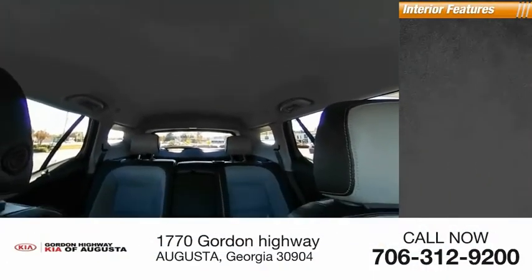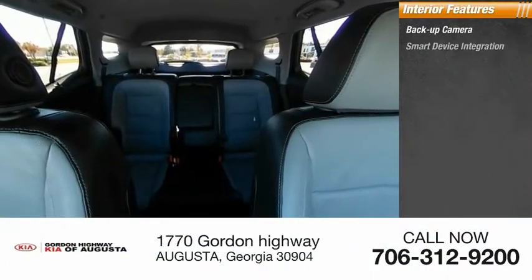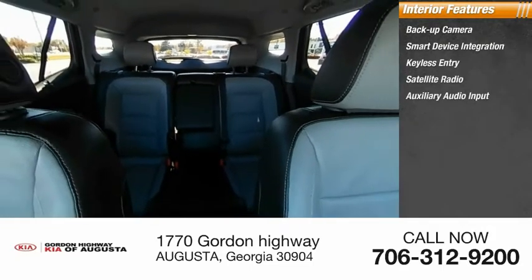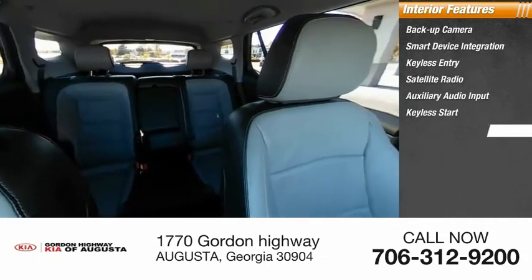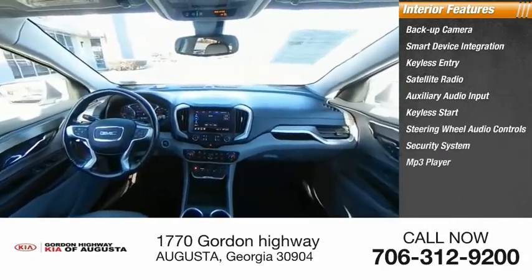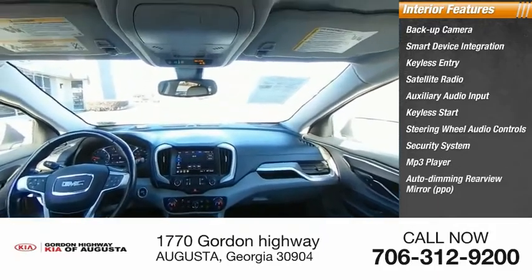Inside you'll find a backup camera, smart device integration, keyless entry, satellite radio, auxiliary audio input, keyless start, steering wheel audio controls, security system, MP3 player, auto dimming rear view mirror, and PPO.